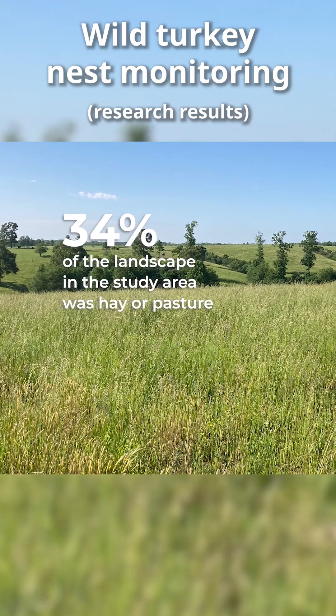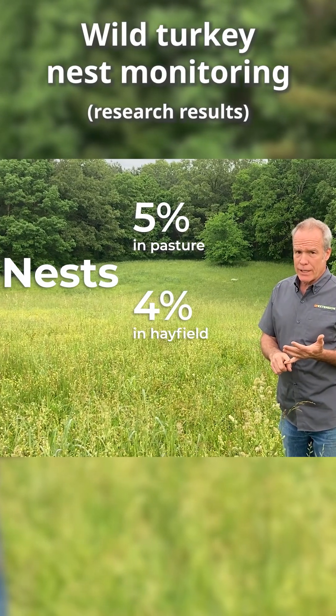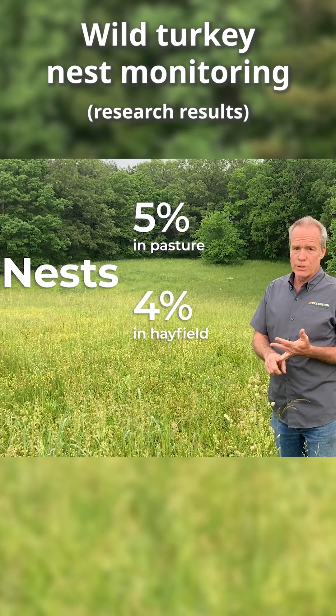34% of the landscape is in hay or pasture. We have seen 5% of our turkey nests in pasture and 4% in hayfield.